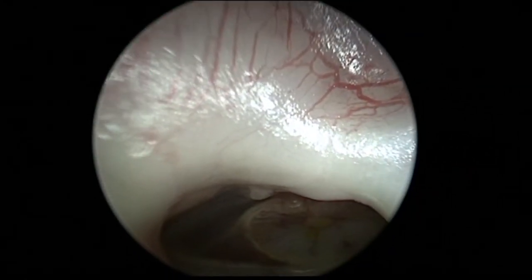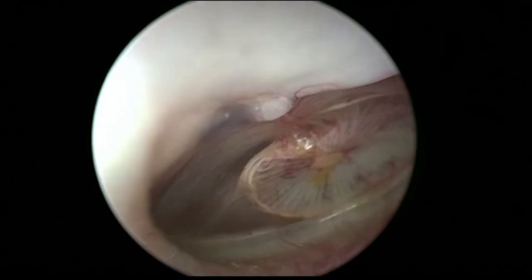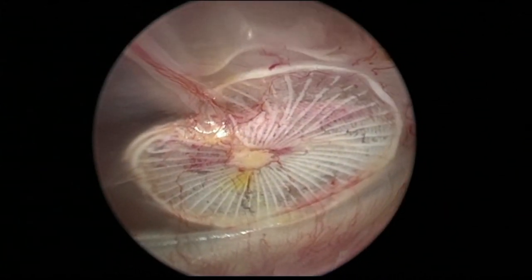Additionally, as native cells from the patient grow onto these grafts and remodel the tissue, it begins to look like tissue that matches that of the original eardrum, so that over time, an intact natural eardrum is reformed as the graft degrades.